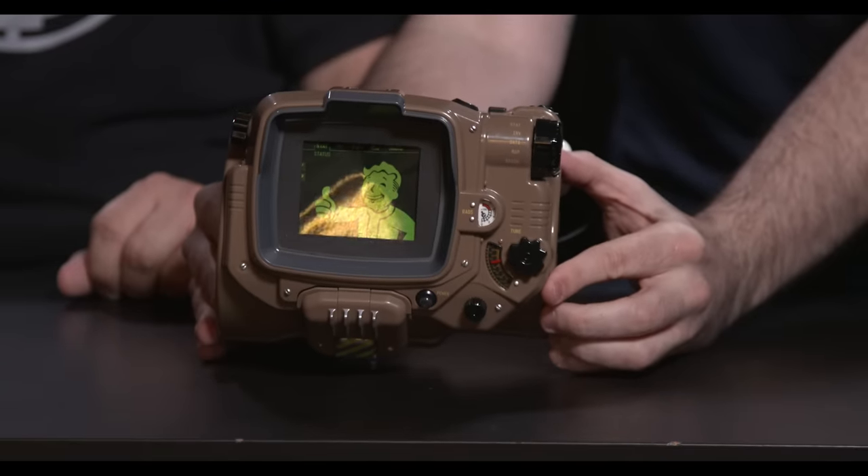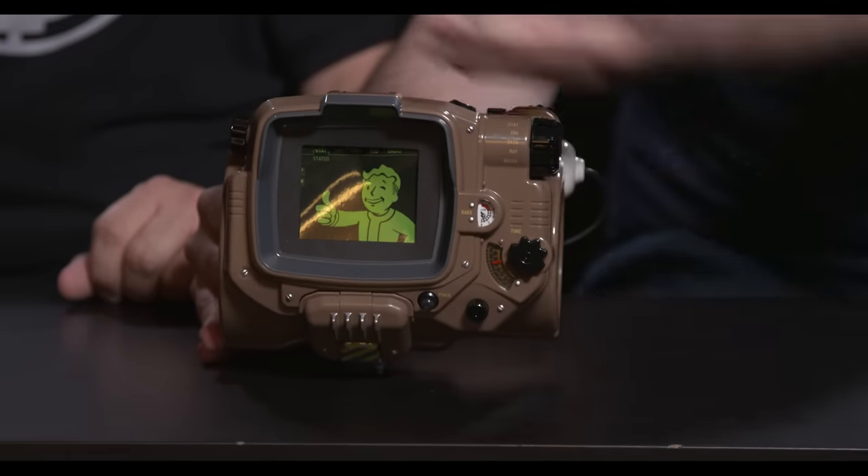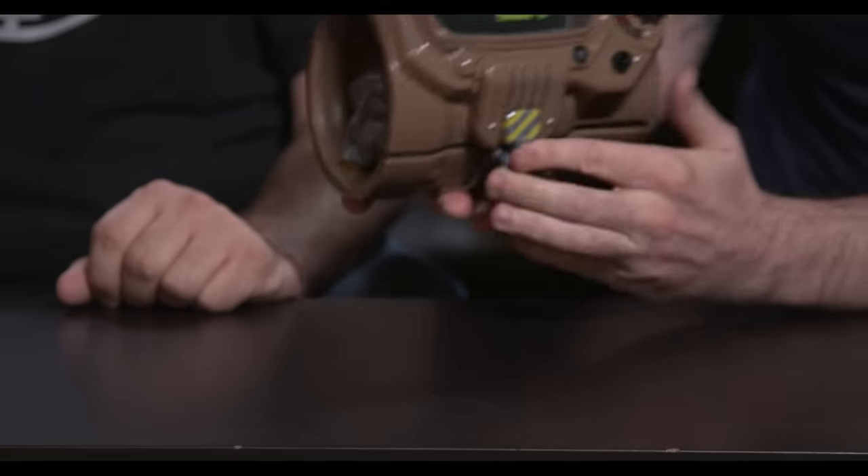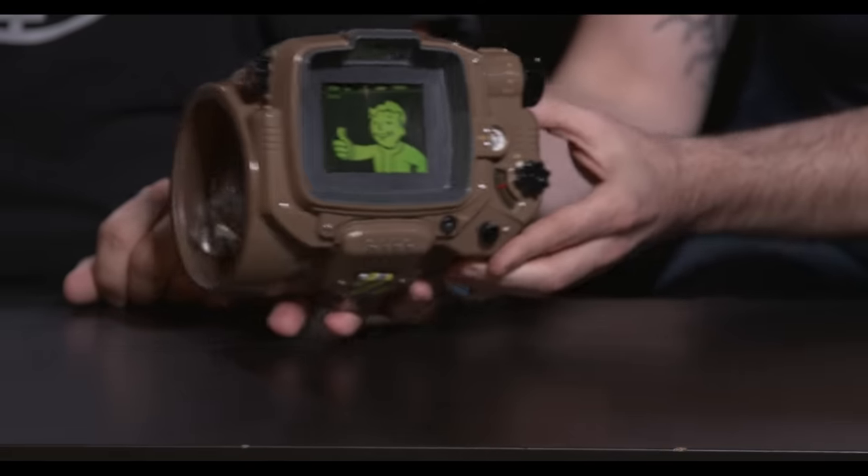Let's get to the bigger stuff here. So with the limited edition, the Pip-Boy edition comes, surprise, a Pip-Boy. You have an instruction manual, but we're not going to look at that right now. So the Pip-Boy is actually really cool — comfortable. We've tried it on already. The attention to detail, the plastic, everything seems really well made. It's not too heavy, but it's super sturdy. It's not too chintzy. The hinges, the joints don't come apart when you open it.